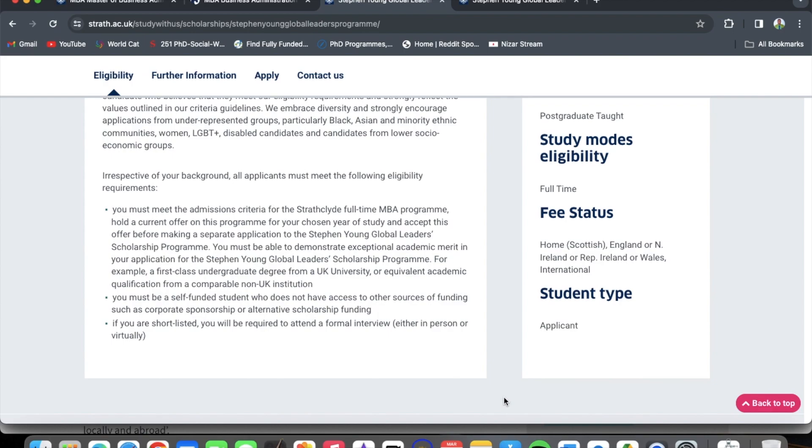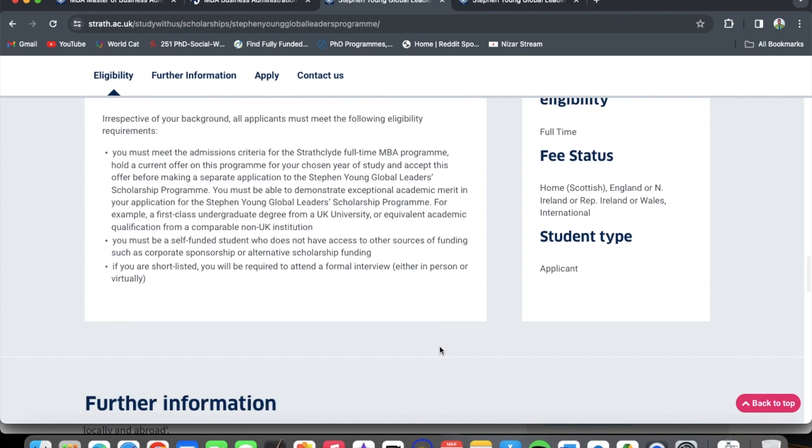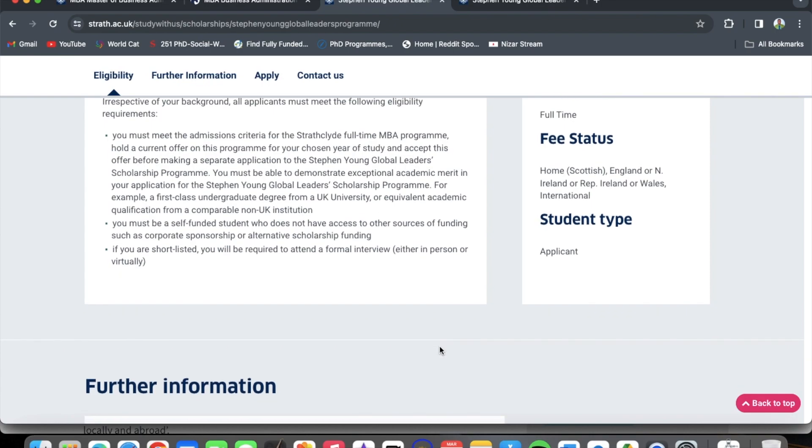You must be able to demonstrate exceptional academic merit — for example, a first-class undergraduate degree from a UK university or equivalent from a comparable non-UK institution. A lot of people will be applying, so your academic grades matter. You must also be a self-funded student who does not have access to other sources of funding such as corporate sponsorship or alternative scholarship funding. If shortlisted, you will be required to attend a formal interview, either in person or virtually.